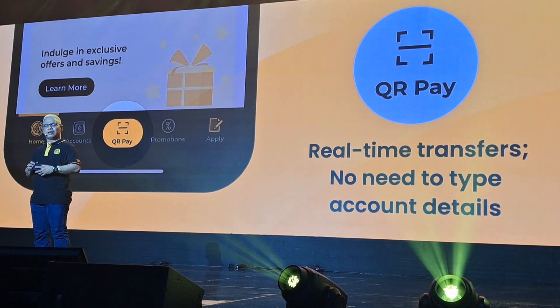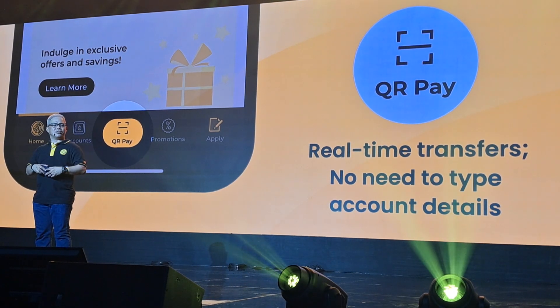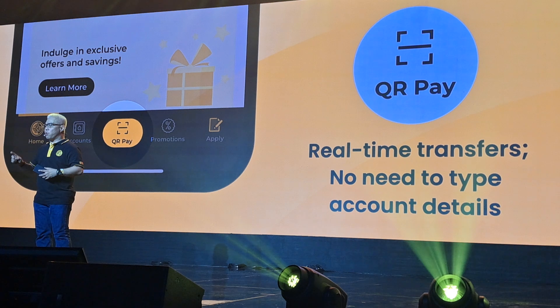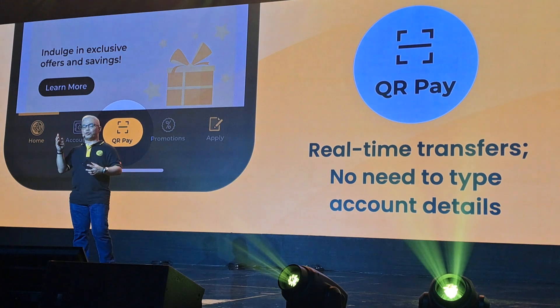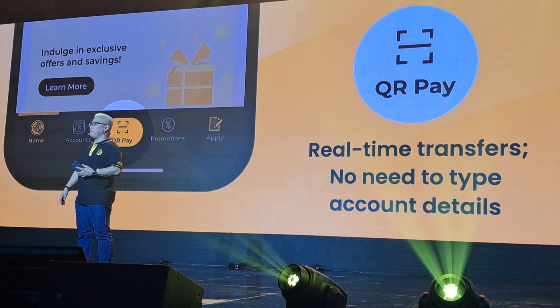But more importantly, iSave is not just a digital account. It is the only deposit account in the Philippines that allows unlimited free withdrawals from any ATM nationwide.